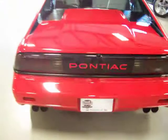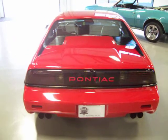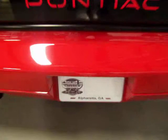So folks, if you've been checking out these Fiero GTs, this is one you don't want to miss. If you have any questions, feel free to give me a call. Thanks very much.